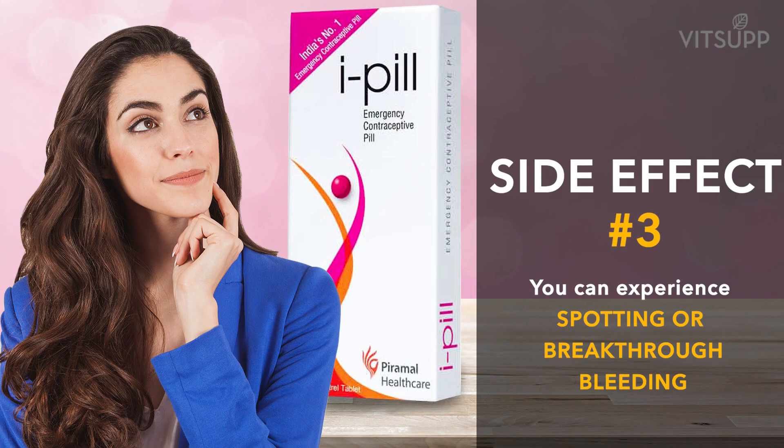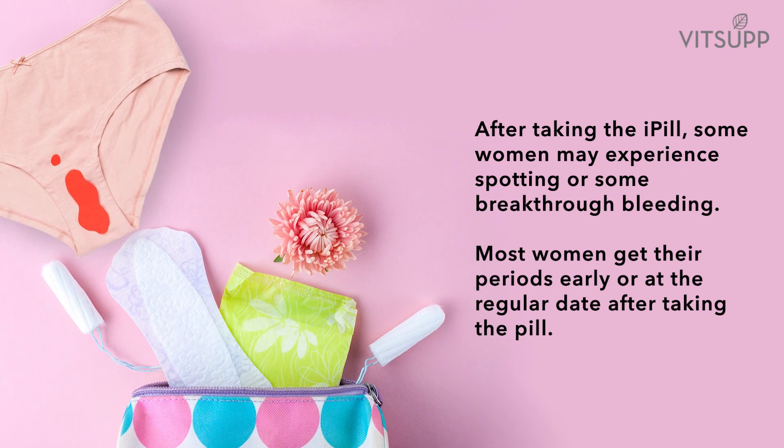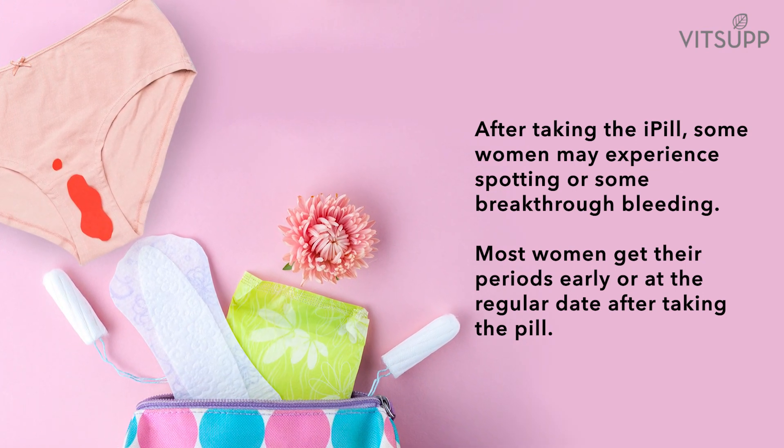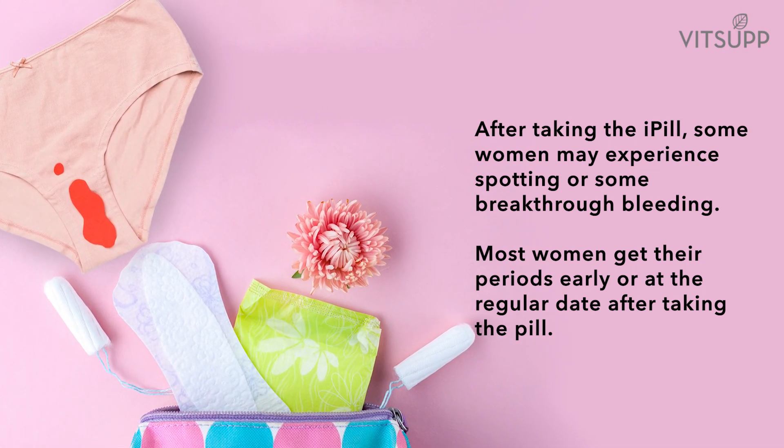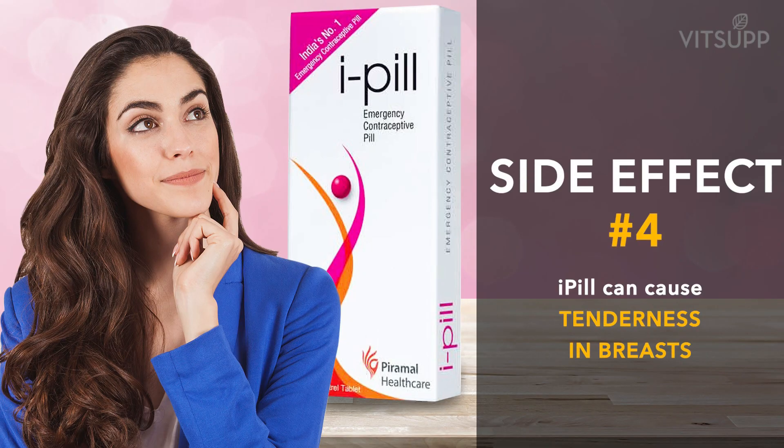Number three: you can experience spotting or breakthrough bleeding after taking i-pill. Some women may experience spotting or some breakthrough bleeding. Most women get their periods early or at the regular date after taking the pill.